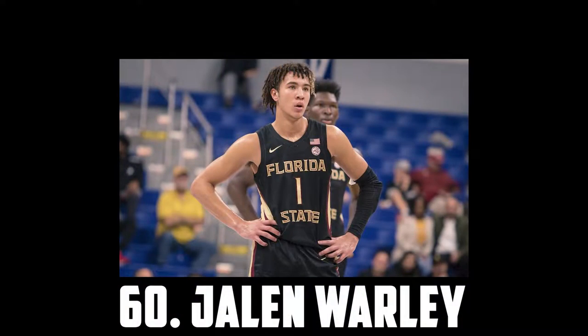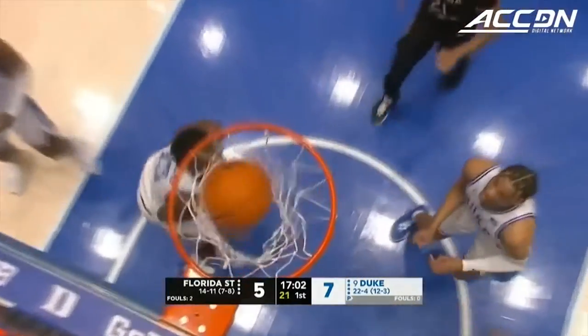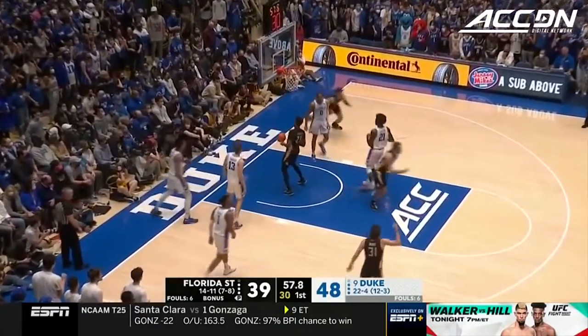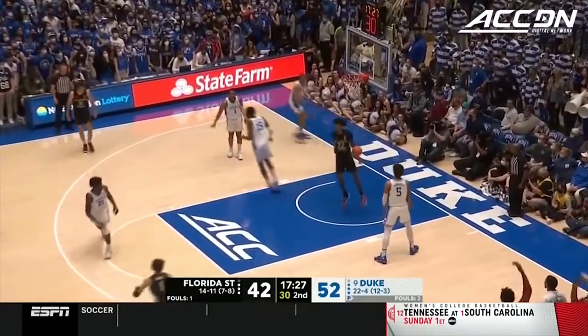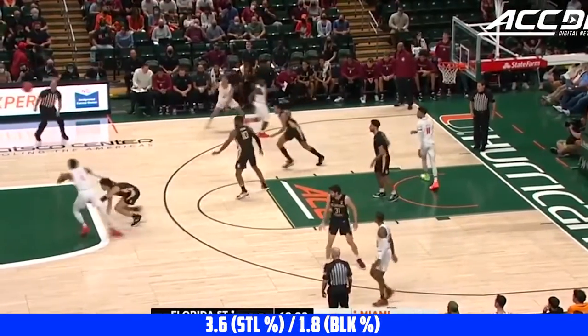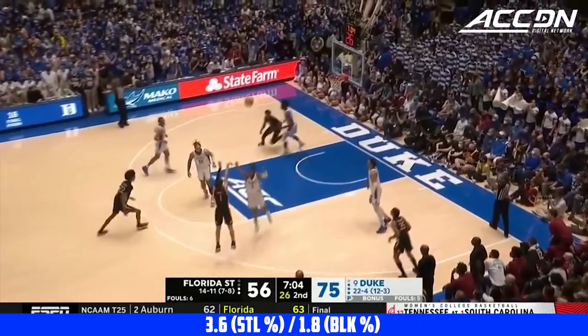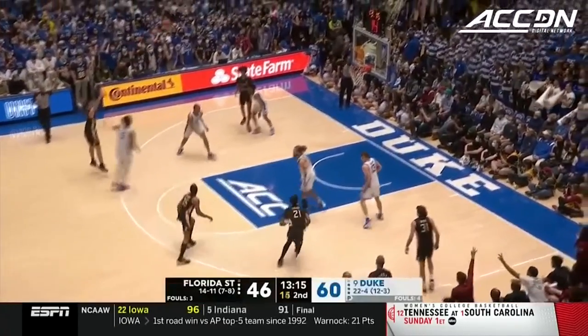Starting the big board off at 60 I have Jalen Worley, the 6'6 sophomore out of Florida State. I think Worley's set for a huge year. He's athletic, has good burst and can get to the rim. He's an effective playmaker and ball handler who can play multiple positions, and he's also a great all-around defender with impressive defensive instincts, reflected by his 3.6 steal percentage and 1.8 block percentage. Jalen Worley could break out this year, so keep an eye on him.